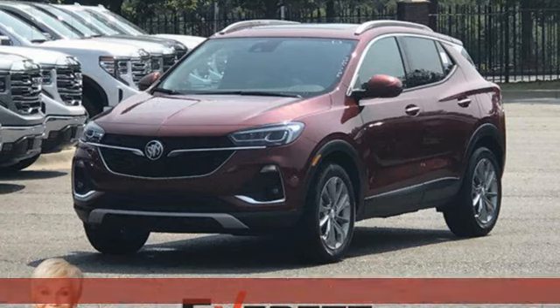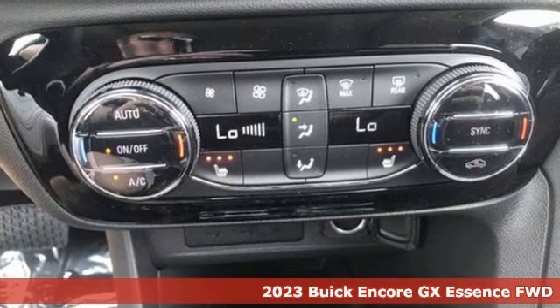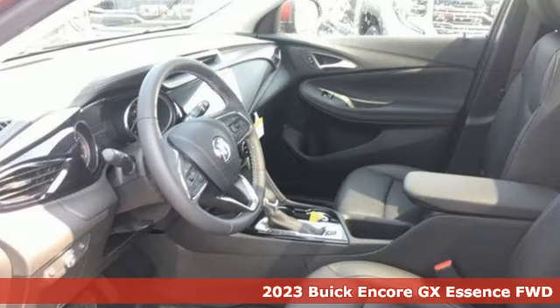It's a new 2023 Buick Encore GX. More luxury, more space, and an attitude that says it's ready for more.